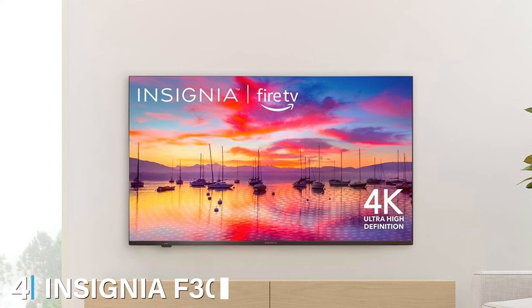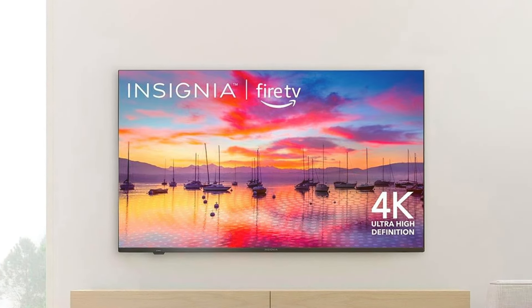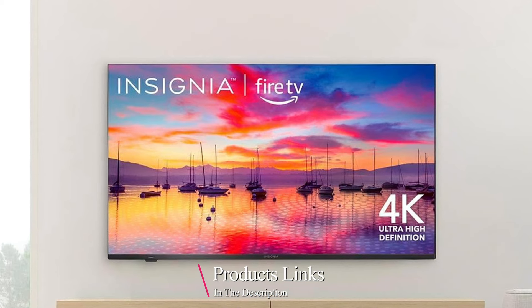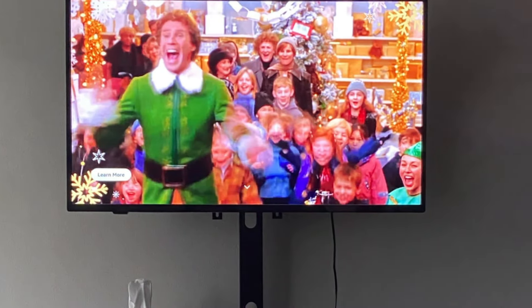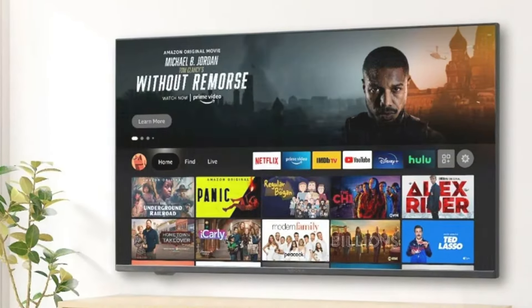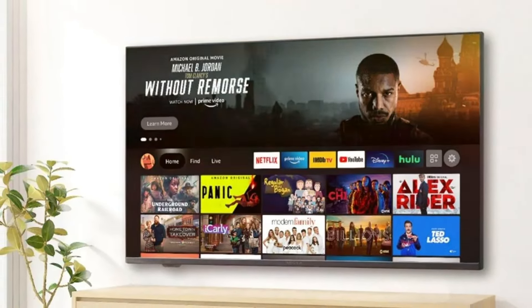Next at number 4, we have the Insignia F30. This product is a 65-inch smart TV that combines affordability with functionality. Its sleek design and slim bezels offer a modern aesthetic that fits well in any living space. The 4K UHD resolution delivers sharp, detailed images with vibrant colors, making it a pleasure to watch movies and shows. The TV supports HDR10 for enhanced contrast and color depth, bringing out the best in your favorite content.